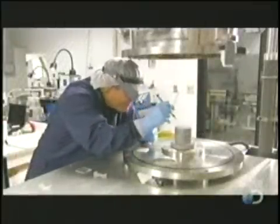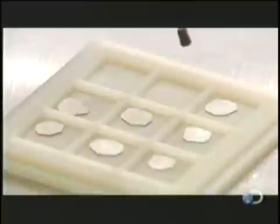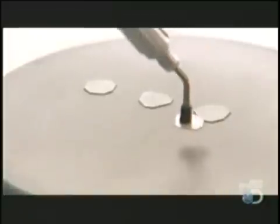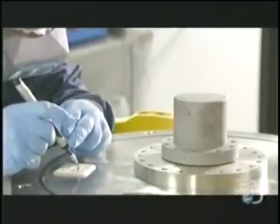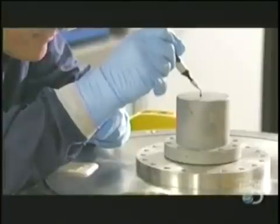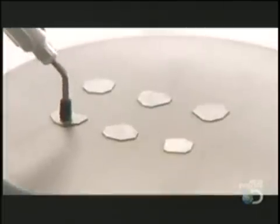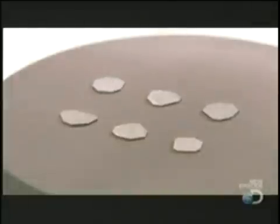A technician places several wafers on a special metal pedestal using a suction tool. He arranges them in a uniform pattern, giving them room to expand, because these slivers of diamond are destined for bigger things. He lowers a metal chamber over them.